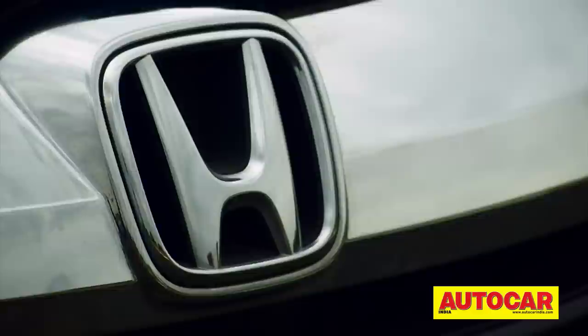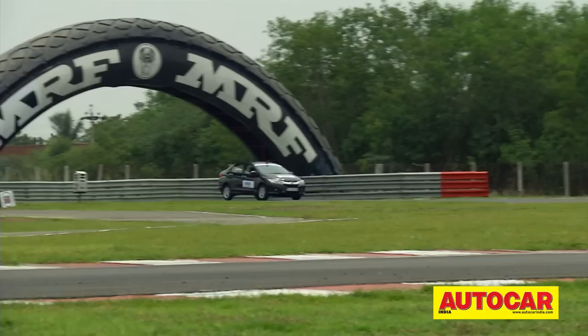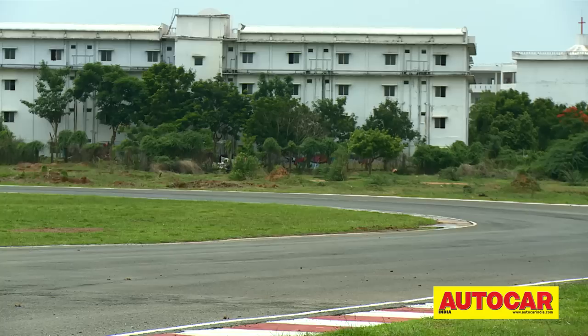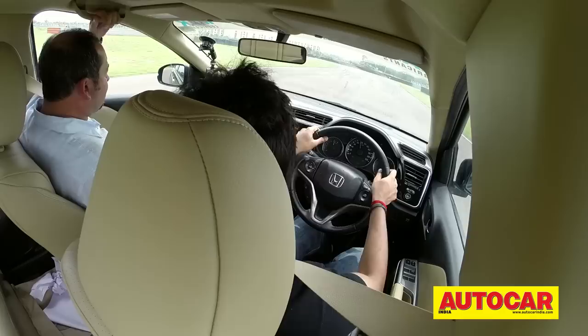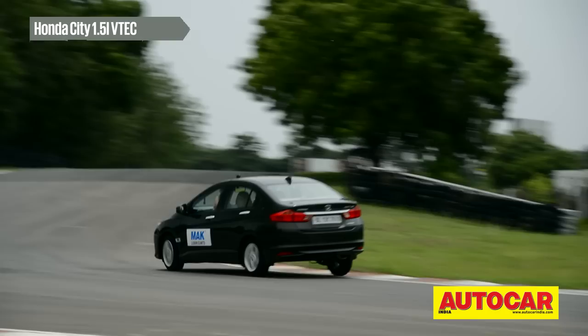The Honda City has always been a topper in its segment and with the new City it got a second wind by adding a diesel power plant to the lineup. However, for our track day we decided on Honda's refined front-wheel-drive petrol 1.5 VTEC. Though the new City got the same 1.5 VTEC as before, a new intake manifold to better the bottom-end response and a redesigned cooling system to warm up the engine faster made it quite different to drive. It's always been an engine we've enjoyed — free-revving in its nature and very refined. Let's see what Naren thought of the improvements.